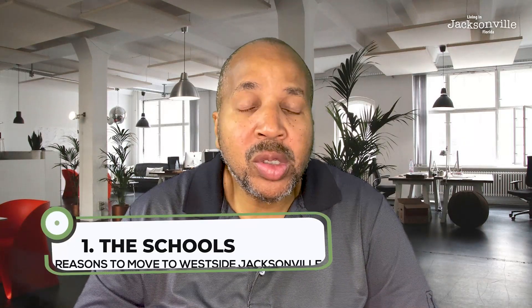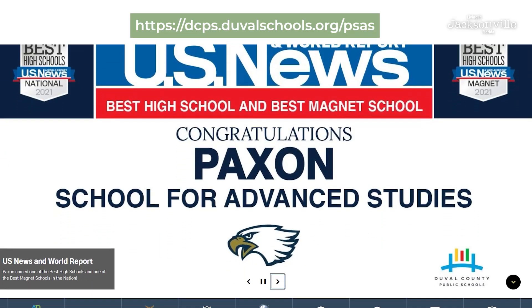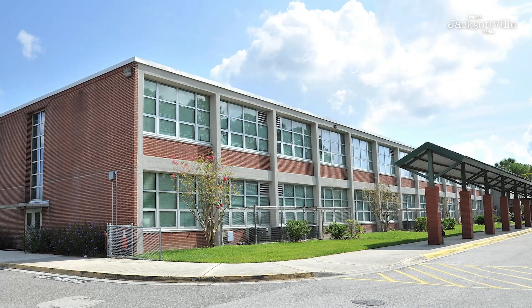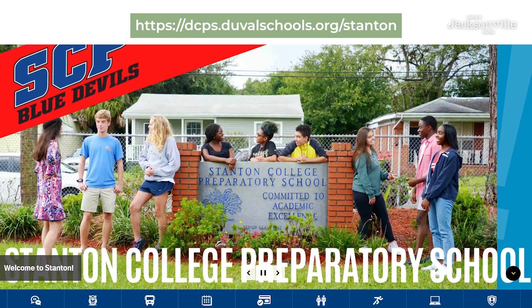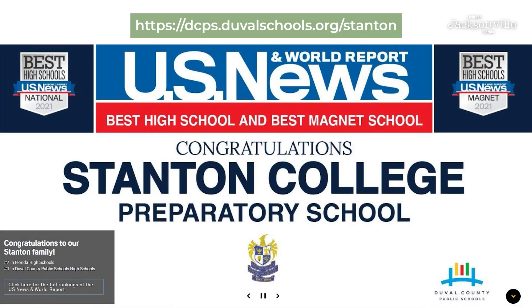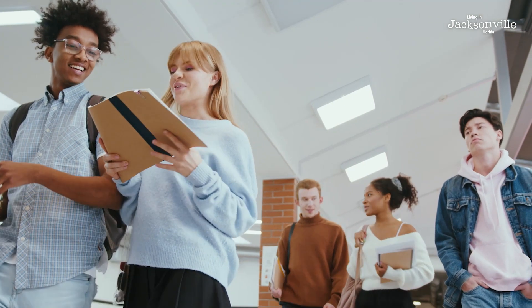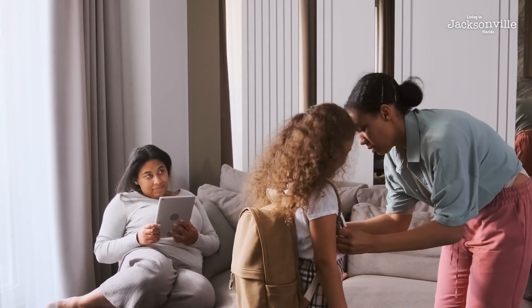Number one is the schools. My daughter went to the Paxson School of Advanced Arts — she graduated last year. It is an exceptional high school, one of the top high schools in the country, along with Stanton, which is on the northwest side of Jacksonville. These are amazing high schools rated very highly in the United States. About 97 to 98 percent of students end up graduating and going to college or the military, so it's got a high level of academic success. Families will move into these locations and drive their kids into town to go to these schools.